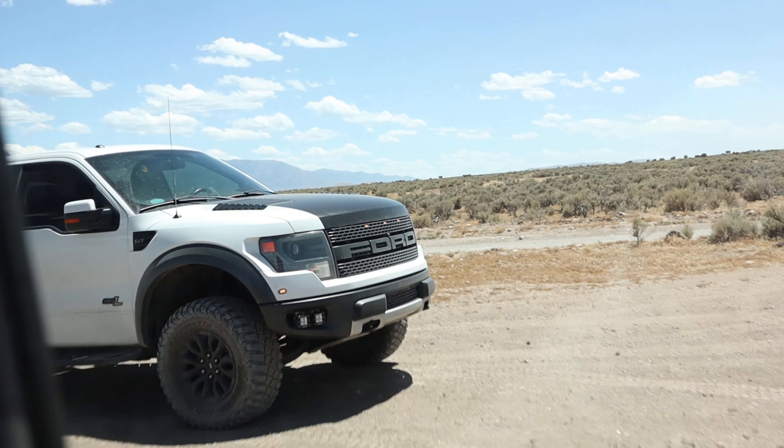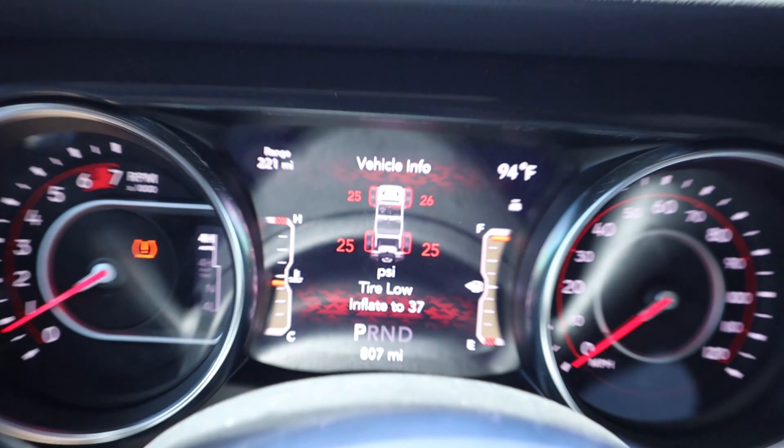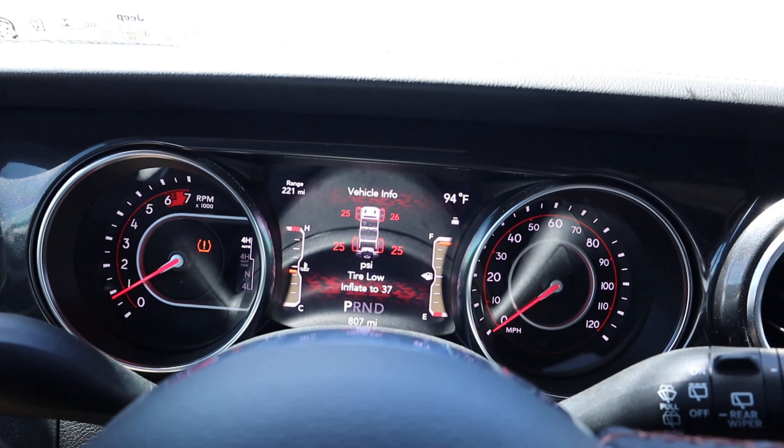We've officially made it to Little Moab. We've got Brendan over there in the Gen 1 Raptor. Got the tires aired down. Might air down a little bit lower, but I think this will give us a pretty comfortable ride.